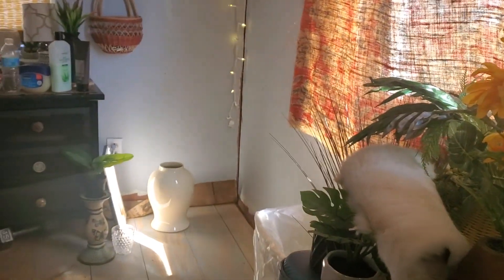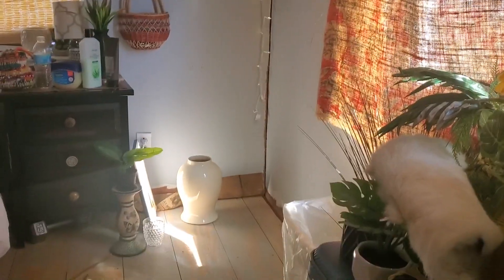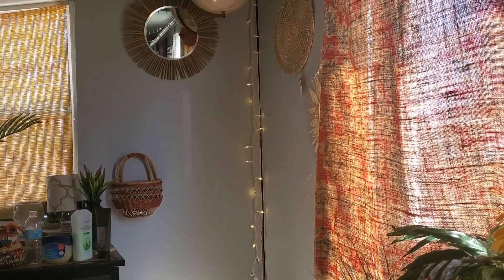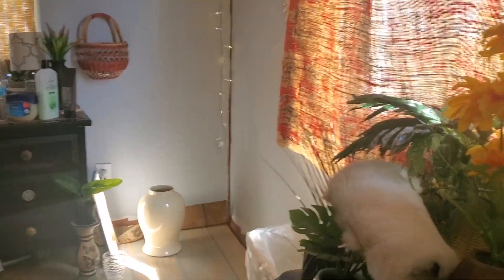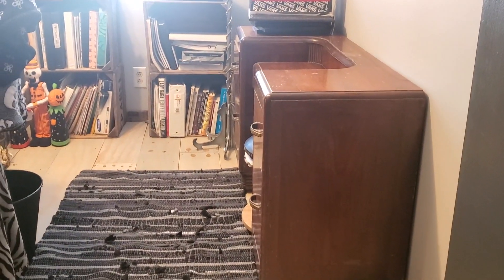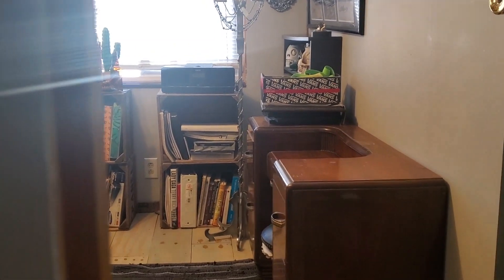I basically cleared out this corner because I'm going to be putting this new shelf I made over here, which I will link in the video down below. All these decor pieces and things are going to go on the shelf, so I'm super excited to do that. So this is what this room is looking like right this minute.